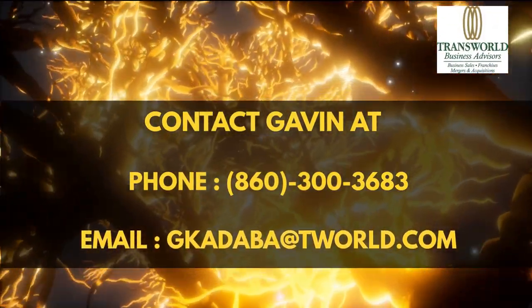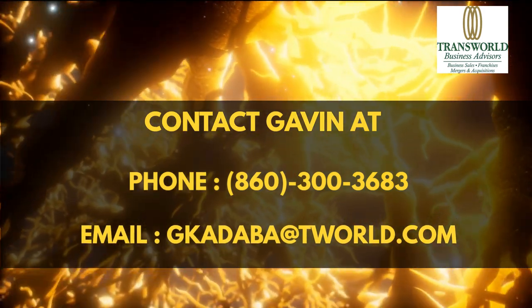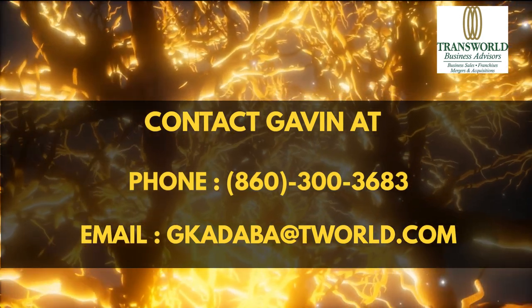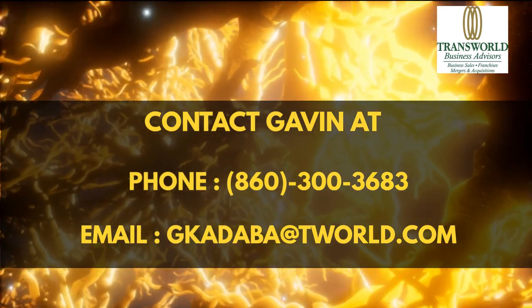Whether you're looking to buy or sell, I'm here to assist you every step of the way. Reach out to me directly at 860-300-3683 or drop me an email at jikadaba@tworld.com. Let's start a conversation and explore the opportunities ahead.